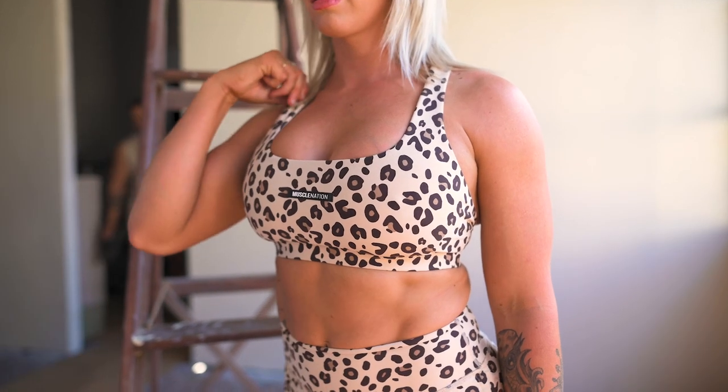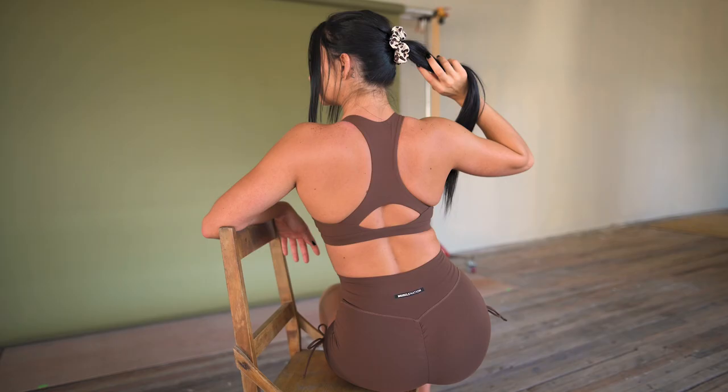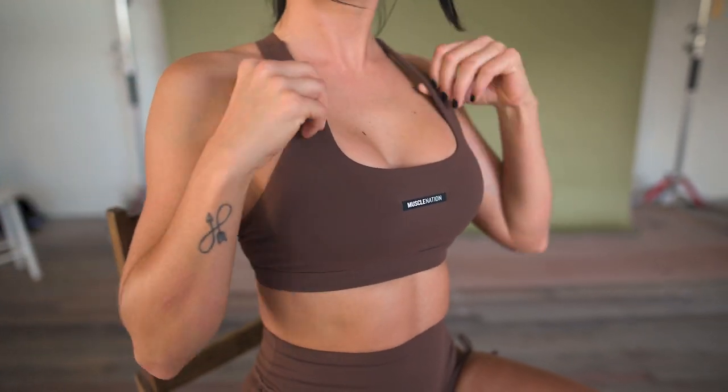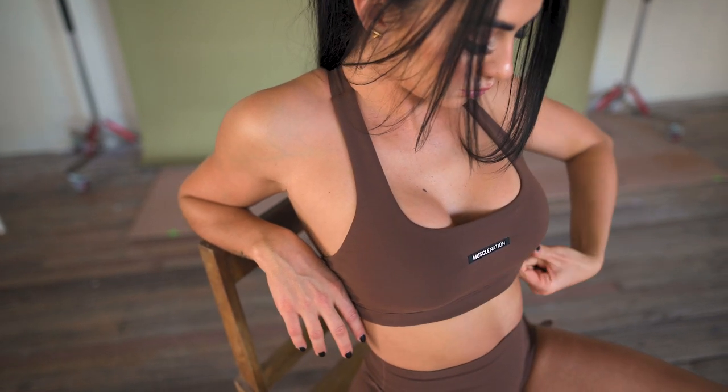Demi and I have both put on the new Ability Bra. This is a comfortable medium-support bra you can wear for training and throughout the day. It's a great classic cut with a beautiful square scoop neckline in the front, a silicon patch Muscle Nation logo, thick straps, and a razorback design with keyhole cutout on the back. It's super flattering and available in nine colorways.